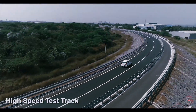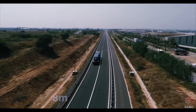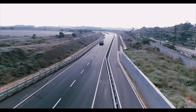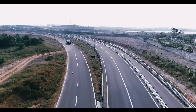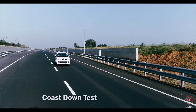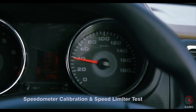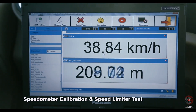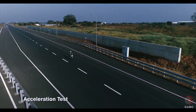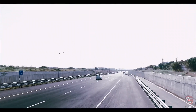GARC has a high-speed test track of 4.5 km length and 8 m width in an anti-clockwise direction with two straight patches of 1.4 km each. Some of the tests that can be performed on this track include coast down test, fuel consumption test, speedometer calibration and speed limiter test, cooling performance test, acceleration test, max speed test, hood latch test and various other developmental tests.